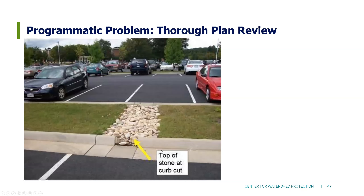Going back to the micro-grading picture: while we discussed this as a design issue, it's also a programmatic plan review issue. If this is what's being proposed, there needs to be a note on the plan stating that the stone is below the inlet.